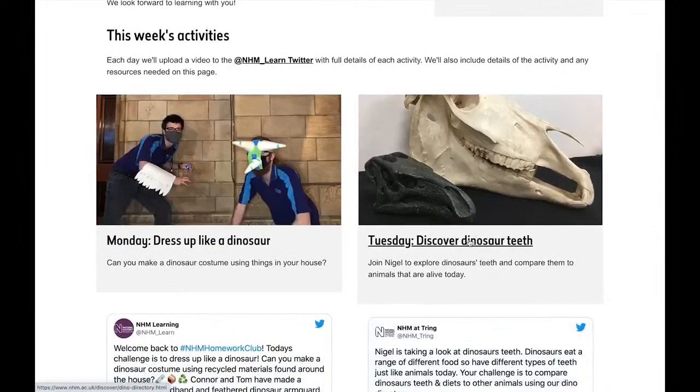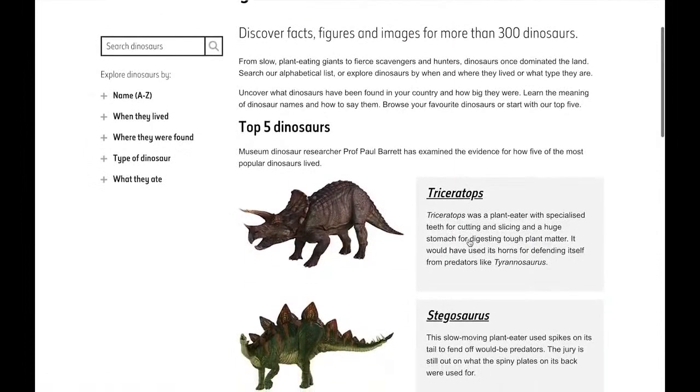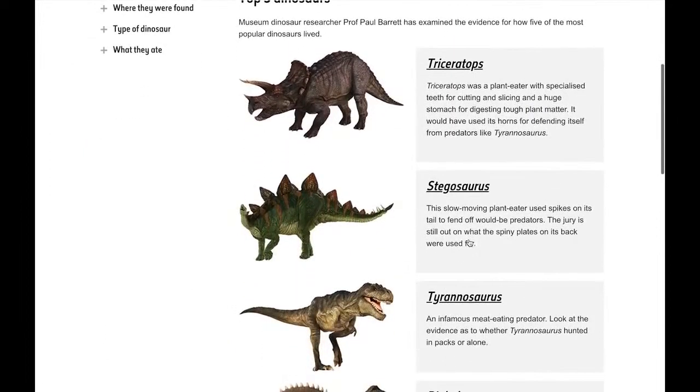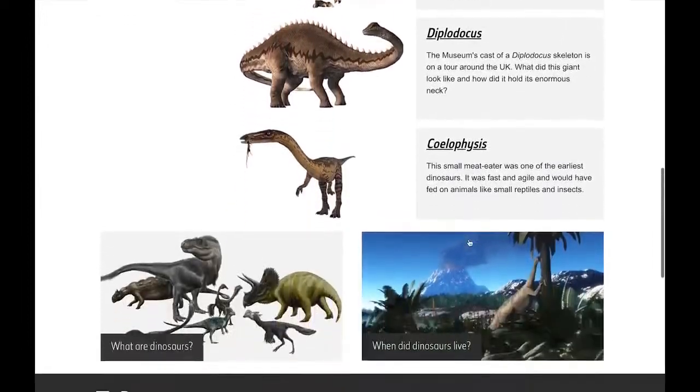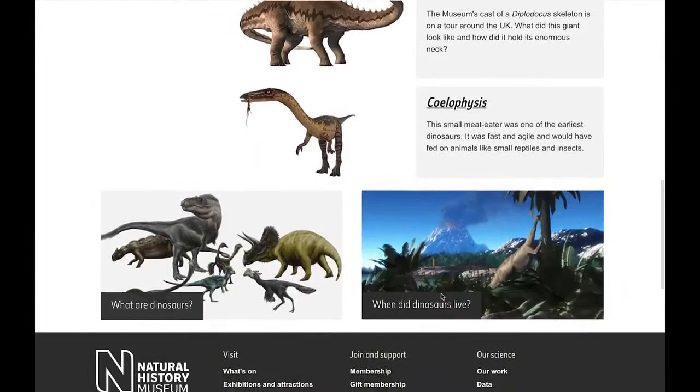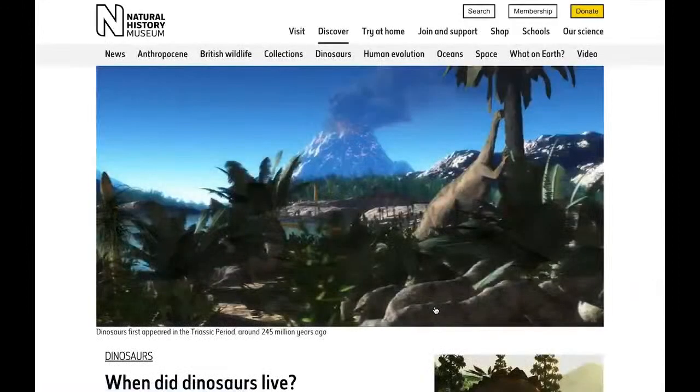Very excitingly, each Friday we will have a live quiz just like this one today, and you can take part in the quizzes in a mini team if you've got some other people where you are, or if you're feeling up to a challenge you can take part on your own as well.